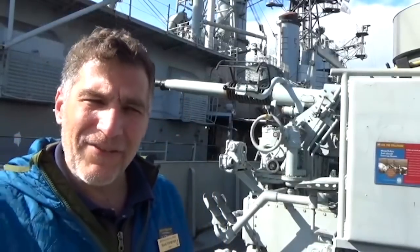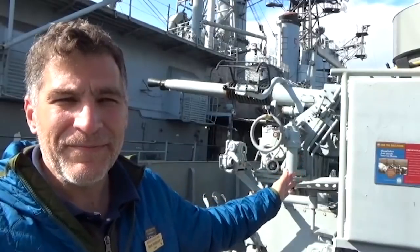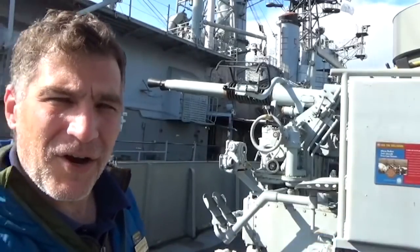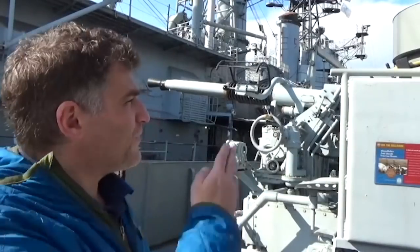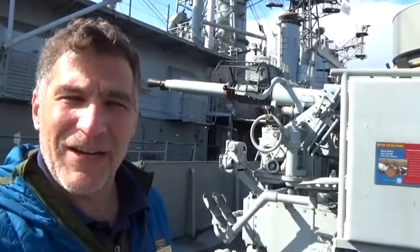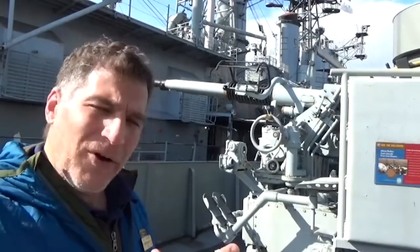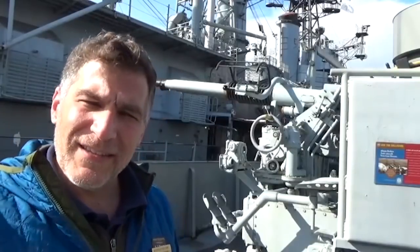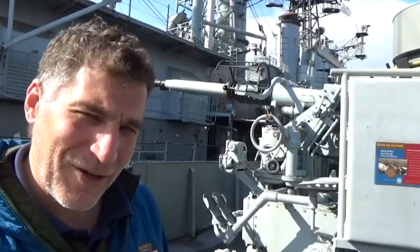Now I'm standing on the 01 level, looking at these wonderful twin-barreled 40-millimeter Bofors. On the 01 level there's one here on port and one here on starboard, and we are in between the stacks — the forward stack and the aft stack right in front of me. This was also part and parcel with the torpedoes. USS The Sullivans had two quintuple torpedo mounts, which I'll talk about in a little bit.